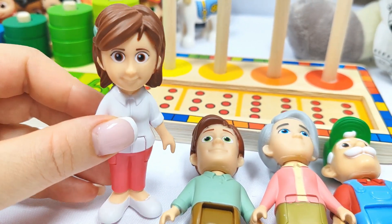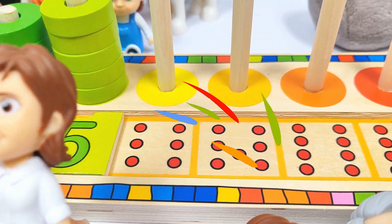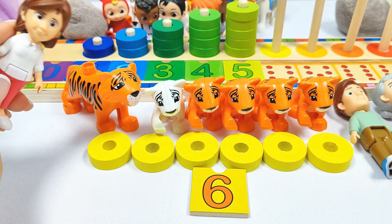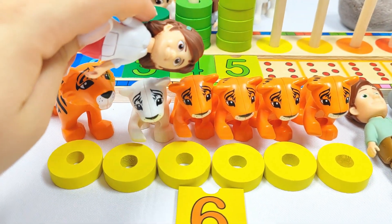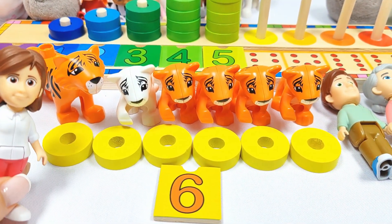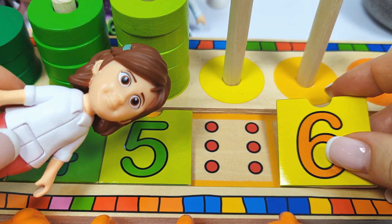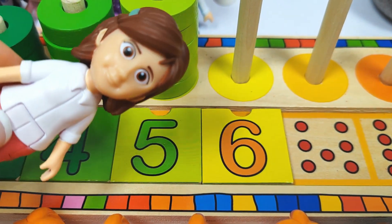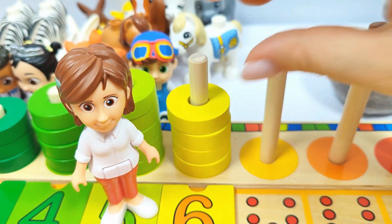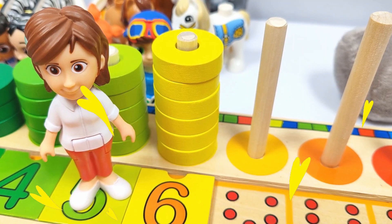Hi, I'm Mom and I need to find the number six. Where could it be? Let's try this orange ball. Wow, we found one, two, three, four, five, six tigers. And the number six. Let's put it in its place. Number six. Ta-da! Let's count the rings. One, two, three, four, five, six rings. Good job, Mom.